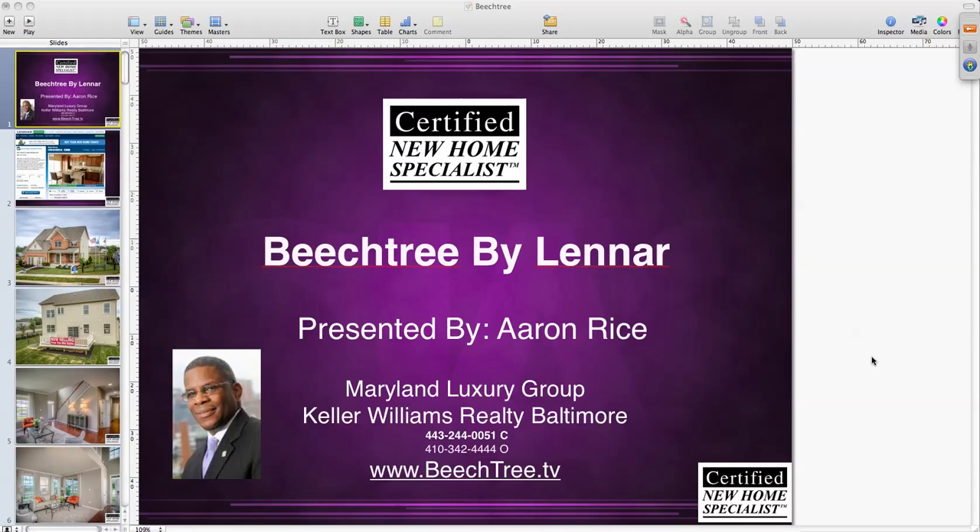This is Aaron Rice with MarylandLuxuryGroup.com. I am here at the Beachtree Community in Upper Marlboro. We're in the townhomes development by Lennar, and I'm here with Robin Baskerville, who's the new home consultant here. Say hi, Robin. Hi. Robin, talk to me about the differences between new homes and used homes. What are some of the advantages of purchasing a new home versus a used home?